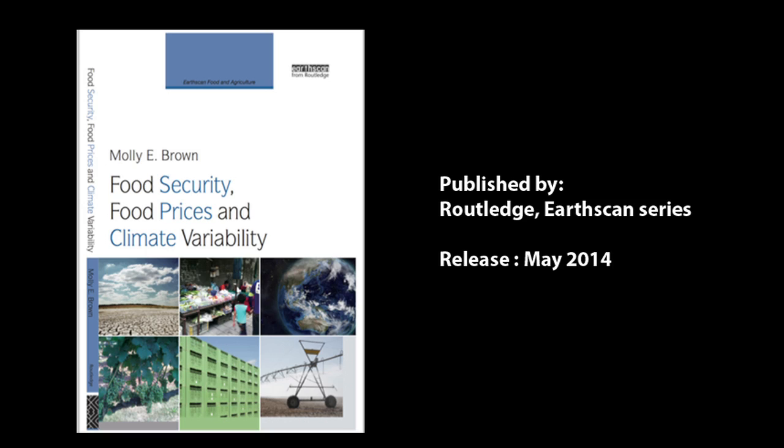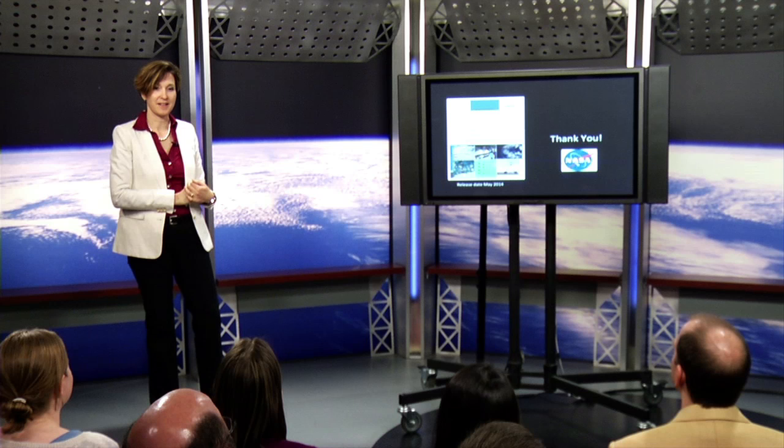This is written up in my book, which is coming out in May, so if you want to learn more, you can look at it then. Thank you.